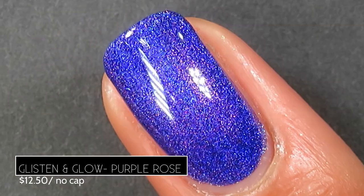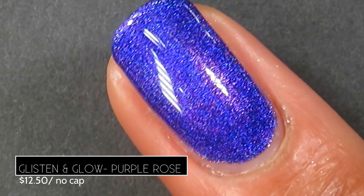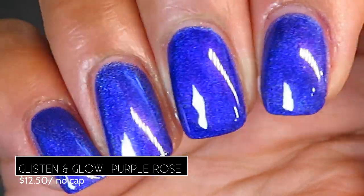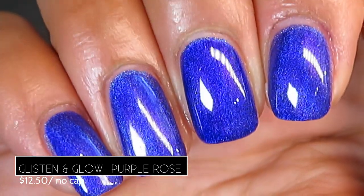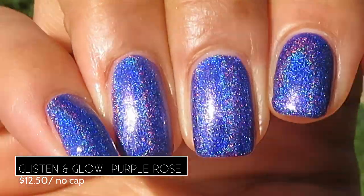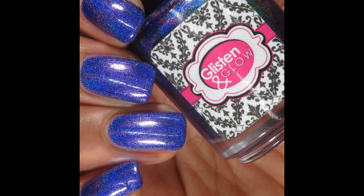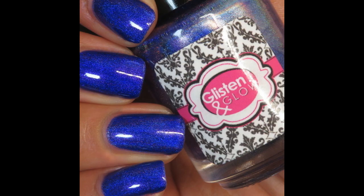The formula was completely opaque in one coat; I added two coats to plump it out. Without top coat it's a bright vibrant purple linear holo. Then I applied the Glisten and Glow quick-dry top coat and watched it deepen in color to an indigo — it really is like two different polishes in one. Here's the full hand swatch with glossy top coat — so vibrant, saturated, and indigo. Pictured are two coats of Glisten and Glow Purple Rose without and with top coat.